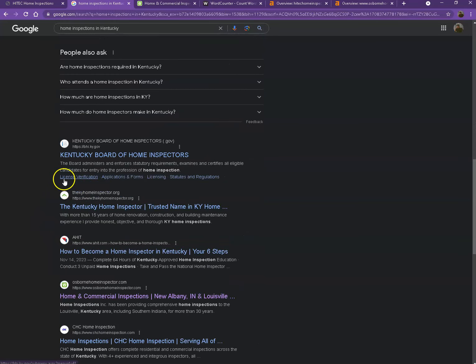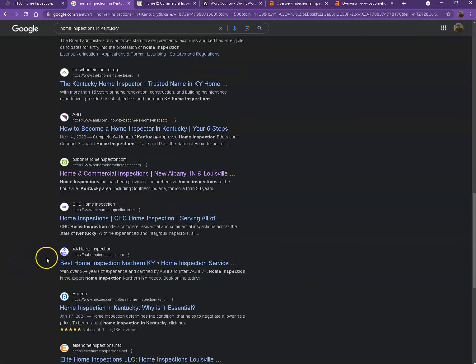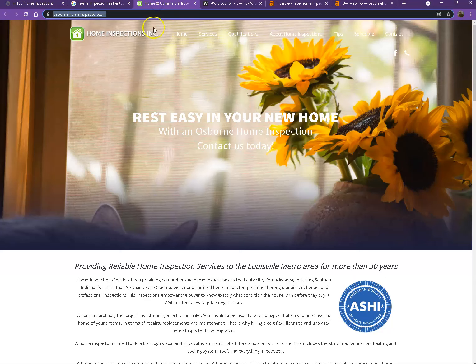Moving on to the next part — this right here is what we call organic searches. These are all the websites that actually rank higher without people paying for any ads, just because they're doing certain things right. And that's exactly what we're going to talk about and analyze. I actually pulled up one of the top ranking websites to see what they have differently.